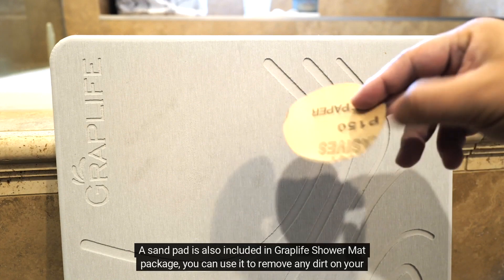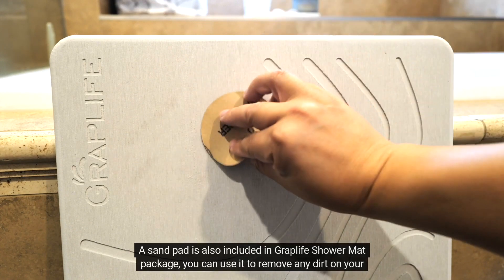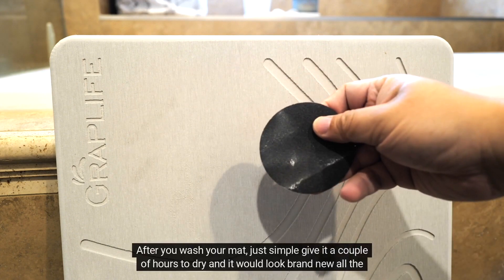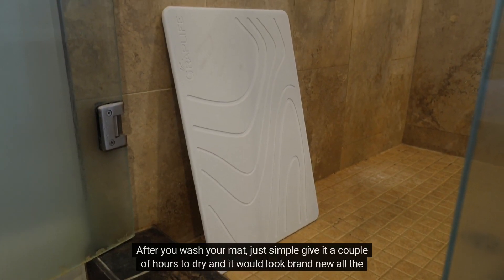A sand pad is also included in the Graplife Shower Mat package. You can use it to remove any dirt on your mat easily. After you wash your mat, just give it a couple of hours to dry and it would look brand new all the time.